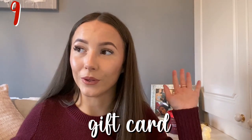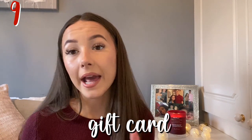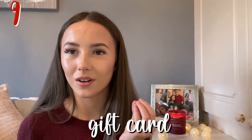The next one is a gift card to their favorite shop, restaurant, or a gift card for the cinema — anything like that. If you're unsure on what to get someone, you cannot go wrong with a gift card. It is the easiest of all options.